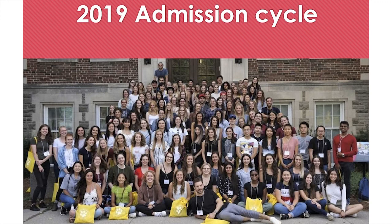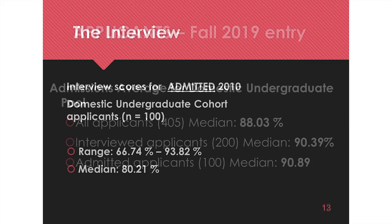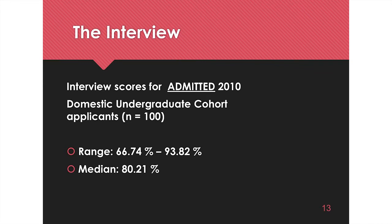The marks of successful applicants are quite high — about 90% for people who got interviewed and for those admitted. There is a range, and the interview mean was about 80%. It's important to choose the highest marks from your prerequisites. We're not more impressed with a mark from an animal science course than from something less animal-related — as long as you have the prerequisites, choose the ones with the highest marks, and we'll take your last two full-time semesters.